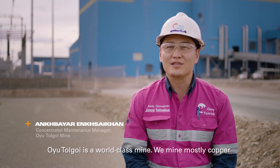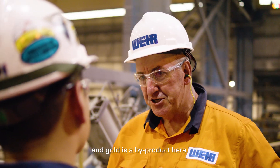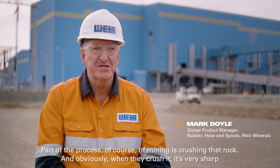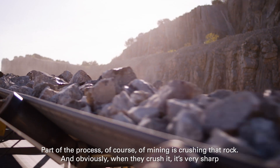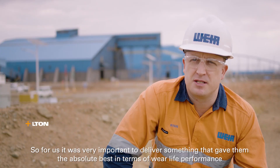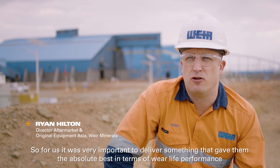Oyu Tolgoi is a world-class mine — we mine mostly copper, and gold is a by-product here. Part of the process of mining is crushing that rock, and obviously when they crush it, it's very sharp. So for us it was very important to deliver something that gave them the absolute best in terms of wear life performance.